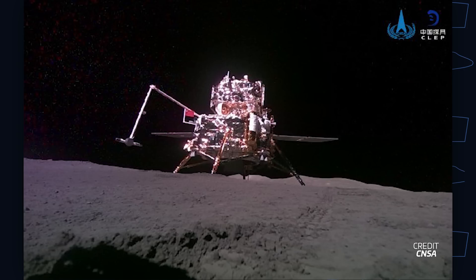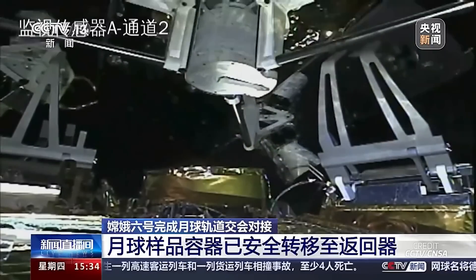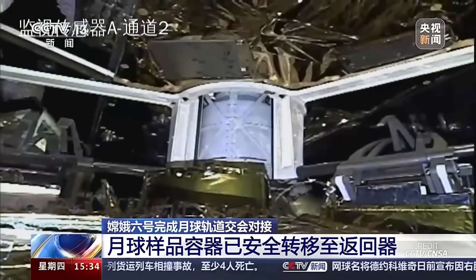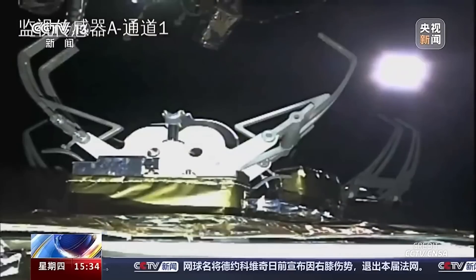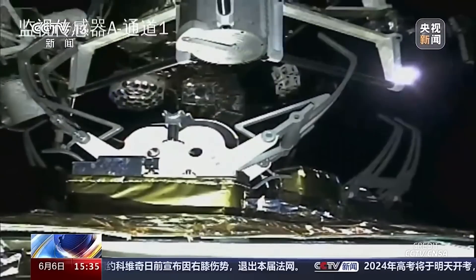China's Chang'e 6 mission is set to return samples from the far side of the moon on June 25th. The mission landed on the moon earlier this month, collected samples, and launched its ascent module back into lunar orbit. The samples are now safely stowed in Chang'e 6's reentry capsule, which is on its way back to Earth. The capsule is expected to land in China's Inner Mongolia region on June 25th at around 6:00 UTC, after which the samples will be recovered, catalogued, and made available to the scientific community.